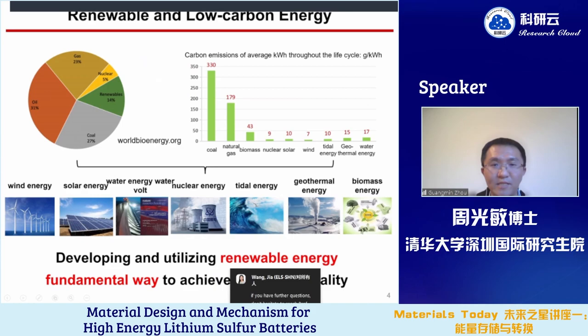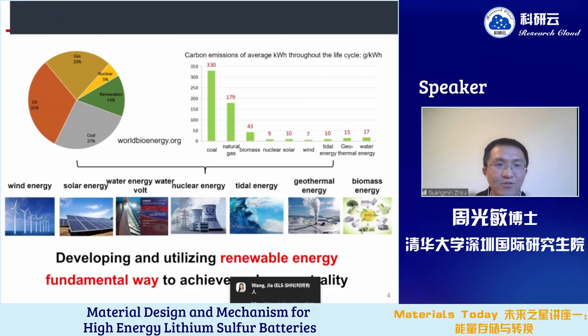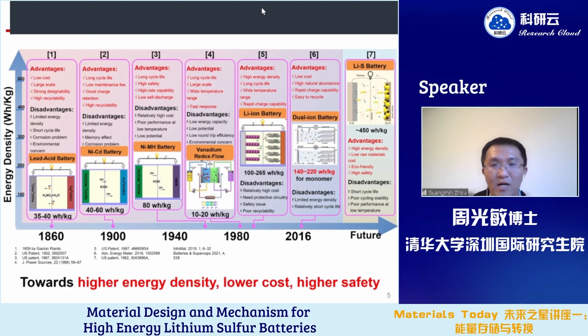Developing and utilizing renewable energy is a fundamental way to achieve carbon neutrality, such as using wind energy, solar energy, nuclear energy, and tidal energy to replace oil, gas, and coal. However, renewable energy has uneven time and spatial distribution. Therefore, we need to store this renewable energy so we can use it freely. Secondary batteries are one of the most promising energy storage systems.